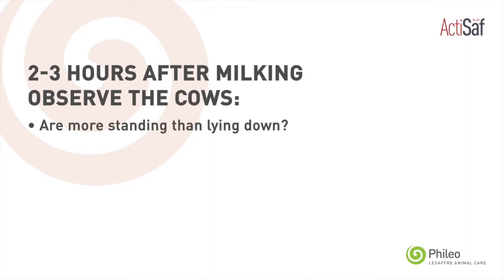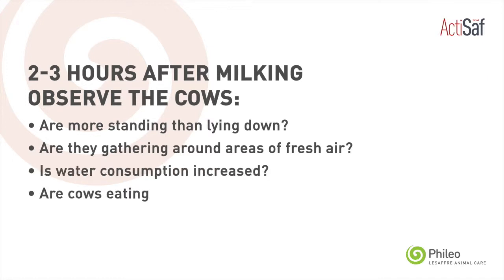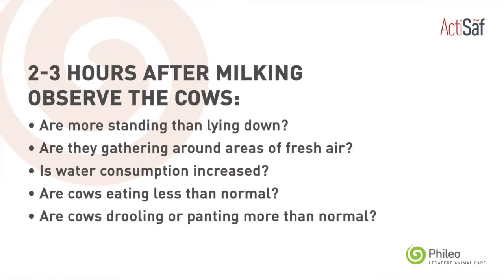The best time to look at your cows to see whether you've got any signs of heat stress is about two to three hours after milking. Go into the shed or stand outside the shed and look at your cows. Are there more of them standing up than lying down? Are they gathering around doorways or where there's fresh air? Is water consumption going up? Are they hovering around water troughs? Are they taking less dry matter? Are more cows drooling or panting? Can you see an increased respiratory rate?